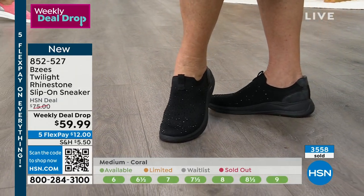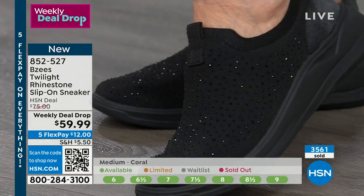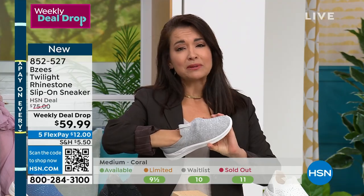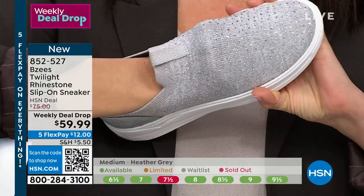We have half sizes, medium, and wide widths — and we keep the price universally fair for everybody. Many other brands will bump the price up for wide width; that's not fair. We keep it all the same for everyone. This style works from a teenager to a grandma.